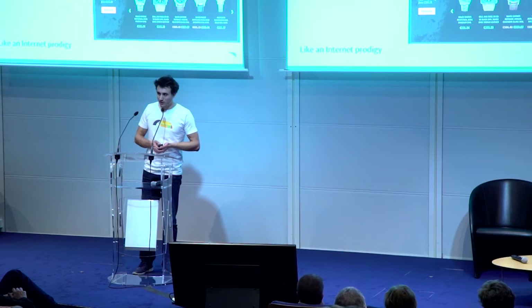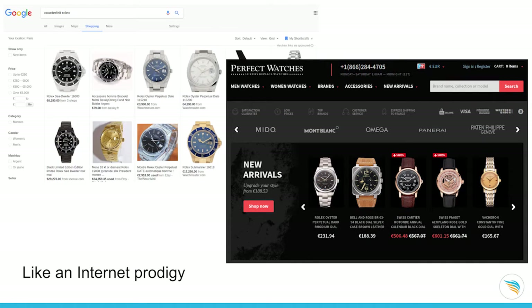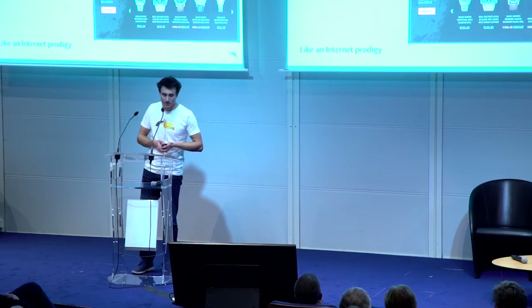But you can also use technology. You all know how to use a search engine. You can fire up Google and look for counterfeit Rolex online. You will find some legitimate websites and also websites selling replica and fake watches like this Perfect Watches website. Here at the bottom left, you can buy a Rolex Oyster watch for 230 euros, while the real price is 3,000 euros — that's a 90% discount, which is a pretty good deal.